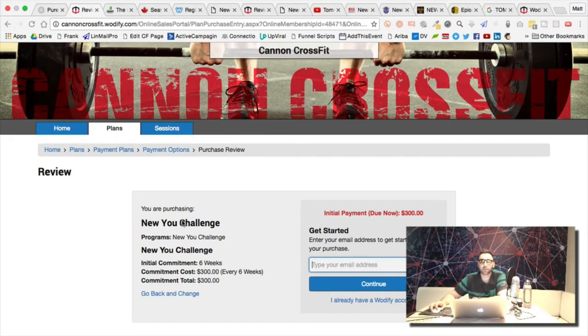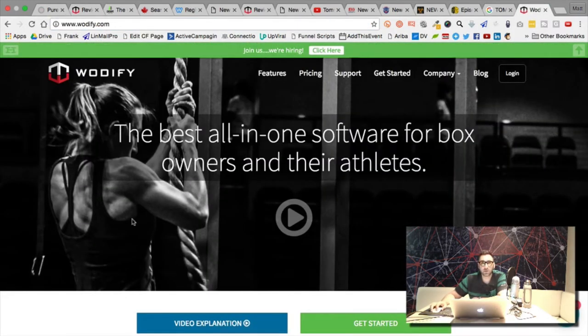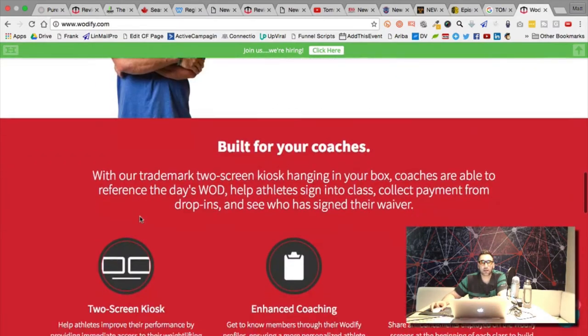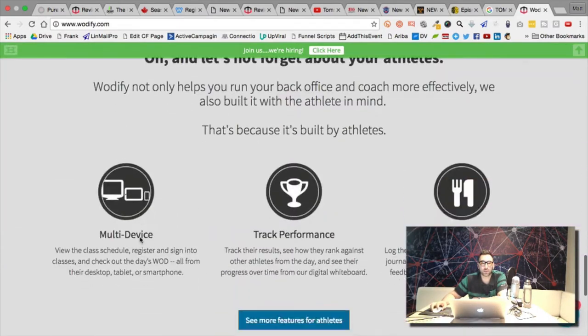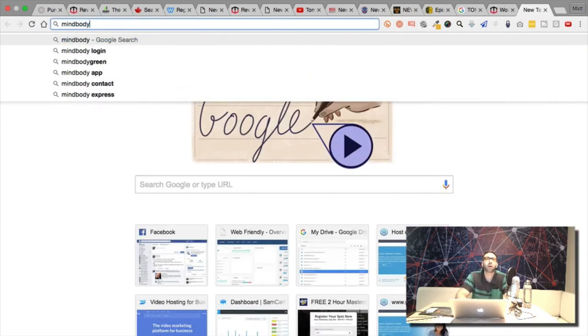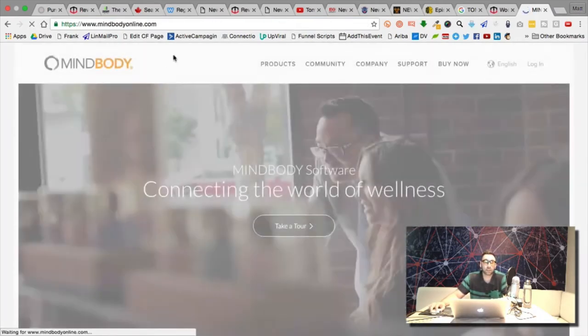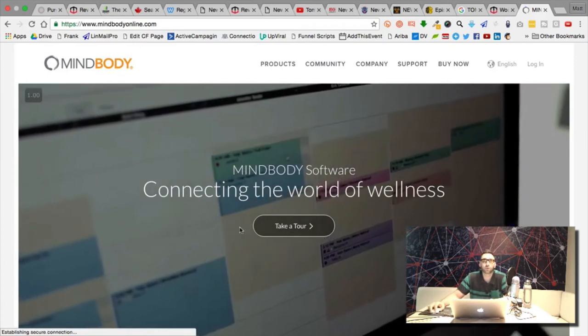I just registered for this funnel and funnel hacked it. Interesting — their opt-in form took me right to choose what day I want my sessions to start. They use software called Woodify, which is the same one the other CrossFit gym I spoke with uses. It's very similar to MindBody, which Purevibe is using. So we could probably find a similar page to just send customers to register.